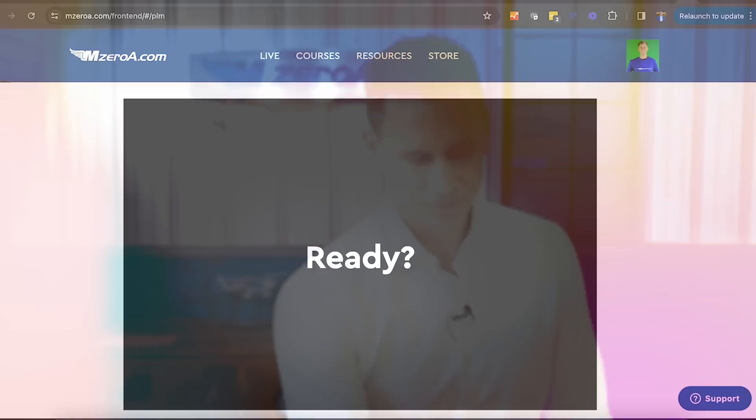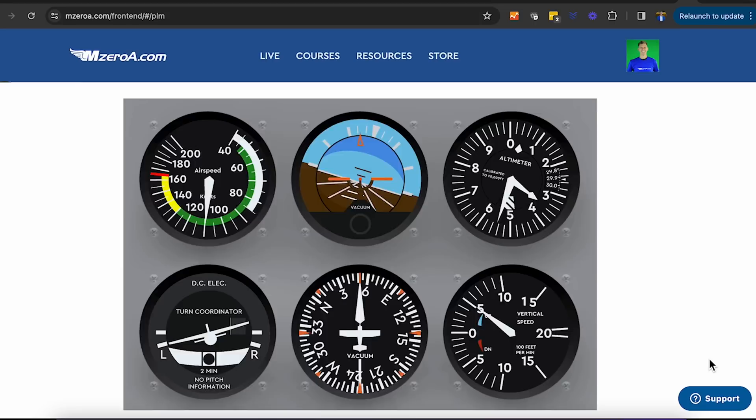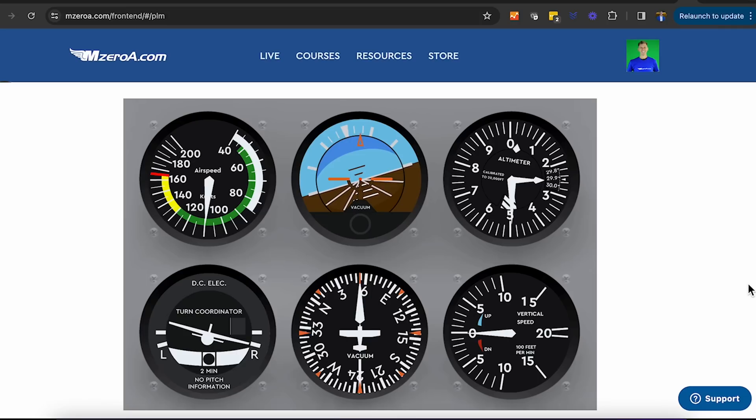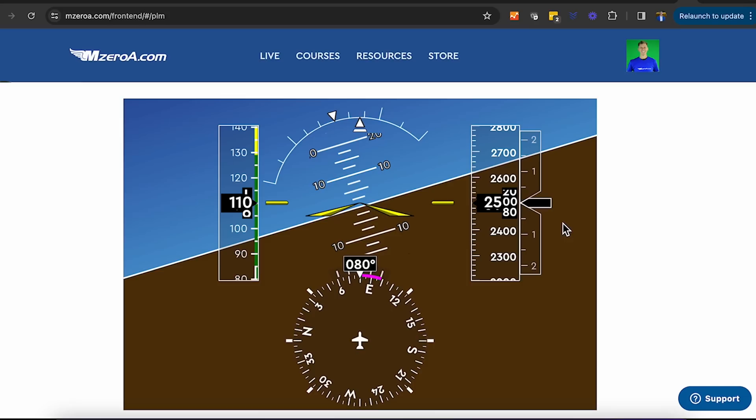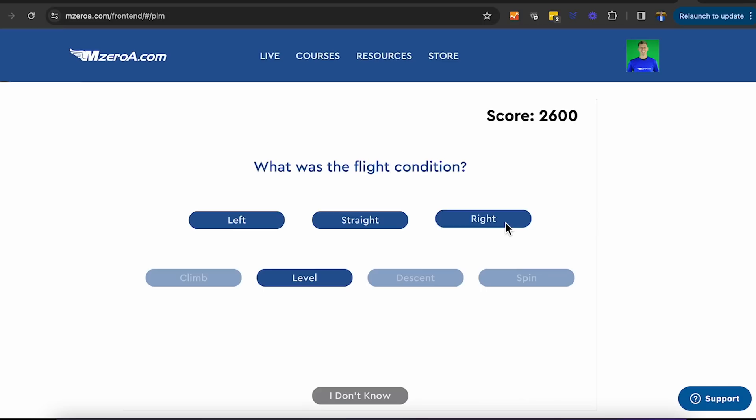Standard six-pack scan — scan, scan. What do you see? Six seconds goes by just like that. Did anybody see a climbing left-hand turn? Let's do another one — steam gauges again. What do you see? I saw a level right-hand turn. Let's look at it again — mixing it up with the G1000. Look: heading to the right, no vertical speed, altitude staying the same. It is a level right-hand turn, just on the G1000.